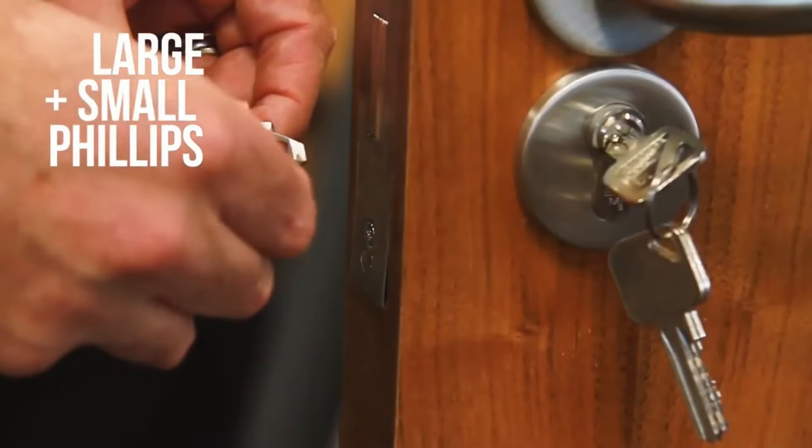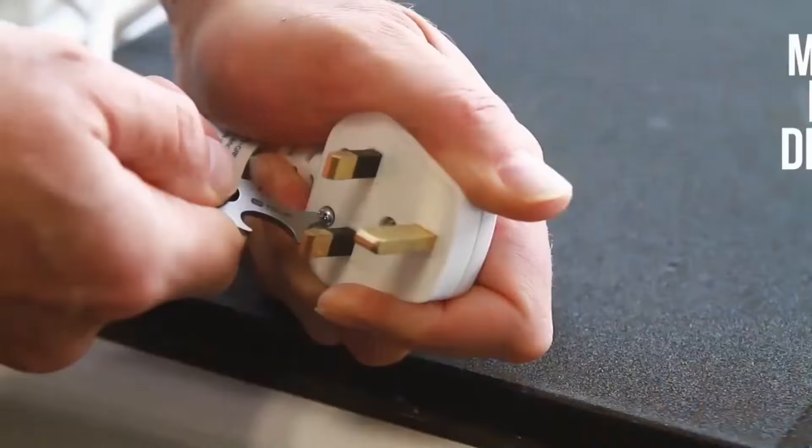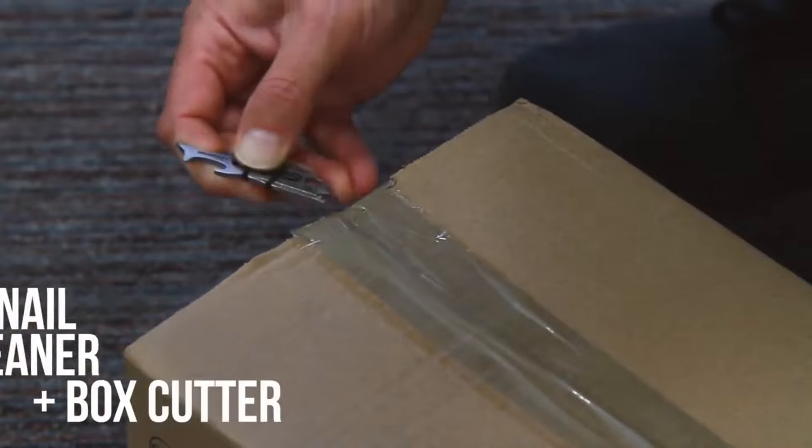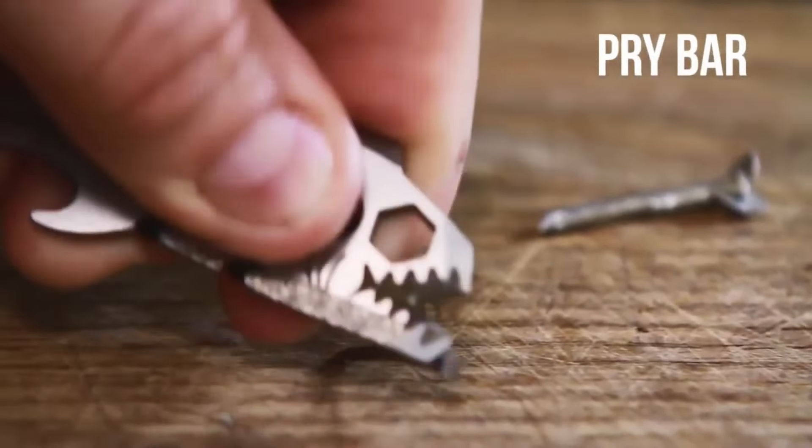Equipped with six different screwdrivers — flatheads and Phillips — it's ready to tackle any tightening or loosening job you throw its way. Need a box cutter or a reliable pry bar? The Sharky has you covered.